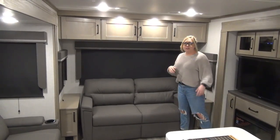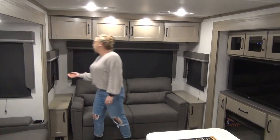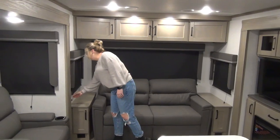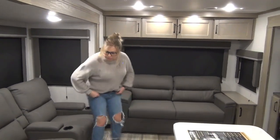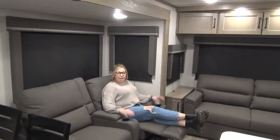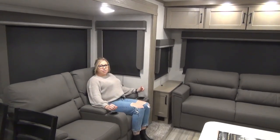Blackout roller blinds throughout — we've seen them in a lot of our Grand Design products and they're continuing on with that. They seem to be working really well, customers are liking them. They roll up nice and slow, they do stay down, and you can tuck the pull cord to the back. Right over here to the theater seat — we've got heat and massage, recline, and some nice fancy LED lights in there too. If you turn off all your main lights, you can really set the mood with the LED lights throughout.